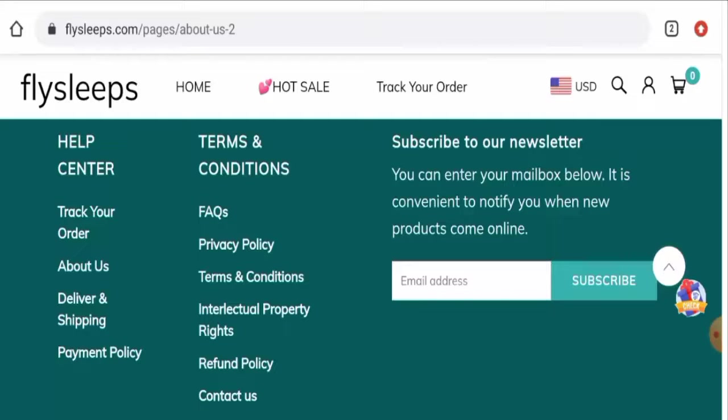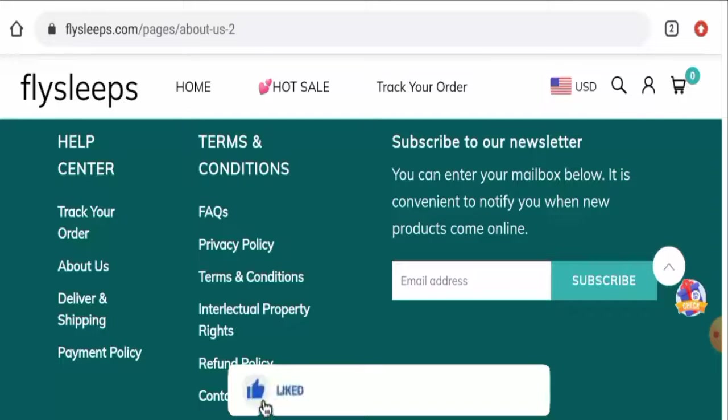In conclusion, Fly Sleeps appears to be a scam website. It does not have any social media presence, the trust score is below average, and there are no customer reviews. However, we also recommend you make a right decision after exploring well. If this review was helpful, please comment your thoughts. Don't forget to like, share, and subscribe, and have a nice day.